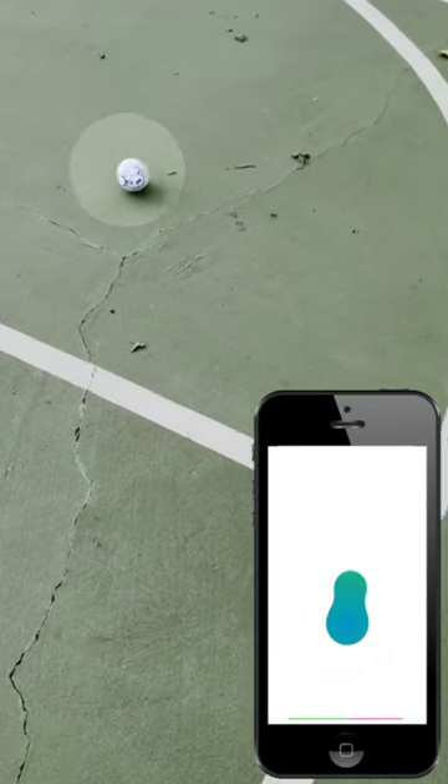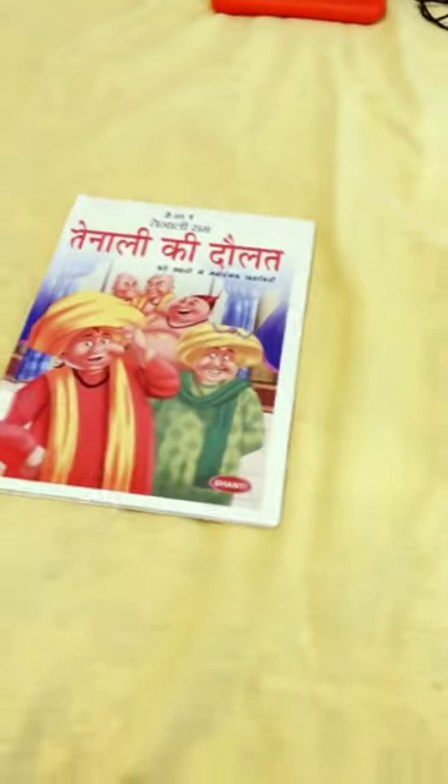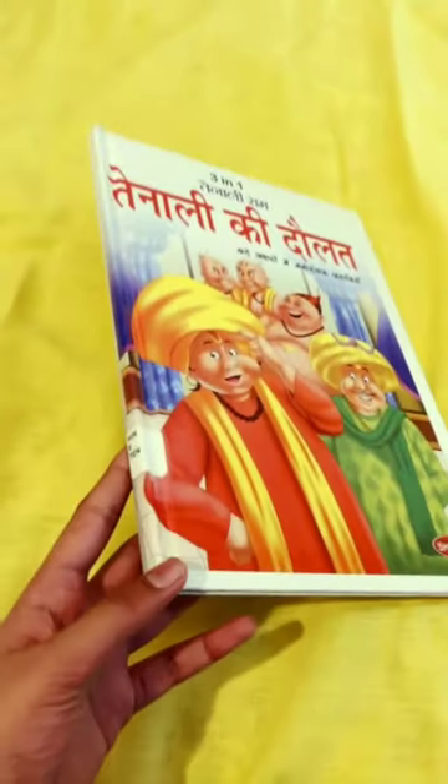Hey guys, look at this — this is what you can get at an American library. As you can see, there are traditional books in English, but you also have books in other languages, like this Hindi book which almost looks brand new.